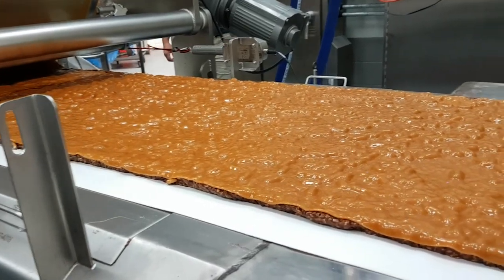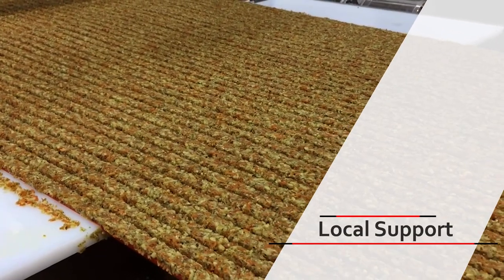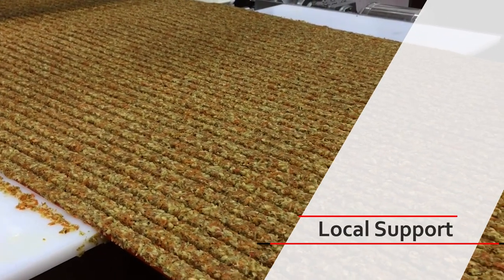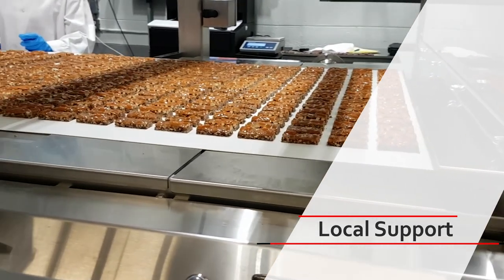Currently our processing systems are producing billions of bars in North America. Having somebody close by means that if something happens, or you want to change a part or have any questions, we're able to have people there immediately. What separates ProPak is our sanitary design, the flexibility of our system, and the fact that our machines are manufactured and assembled in North America.